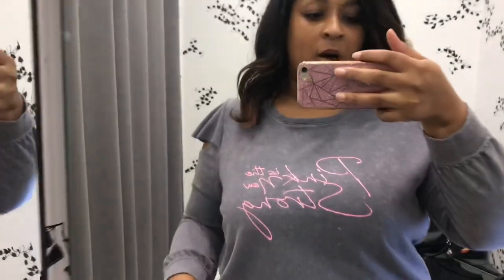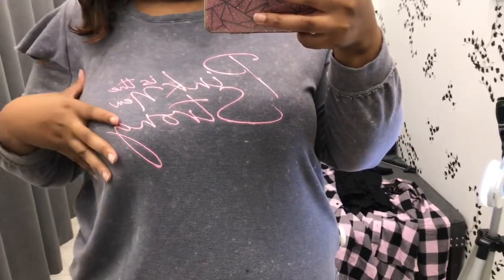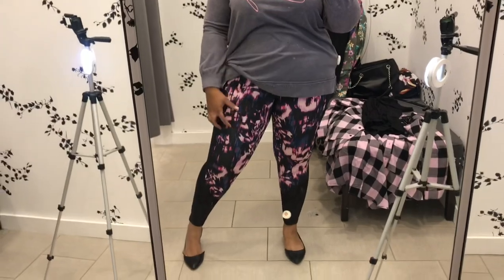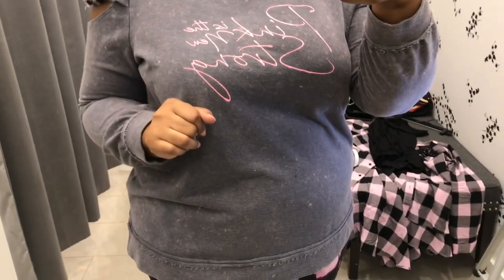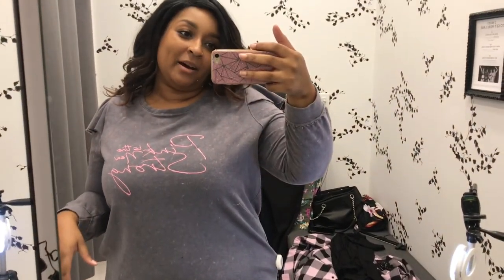This is the final look for the day — a workout set that's part of Lane Bryant's breast cancer awareness campaign. It's October, so it's all about the boobies. It says 'Pink is the New Strong.' If this doesn't motivate you to want to go work out and get your sweat on, I don't know what will. And these cute little leggings — so cute. I've said cute so many times but that's the word of the day. I can see myself working out in this — I love it.